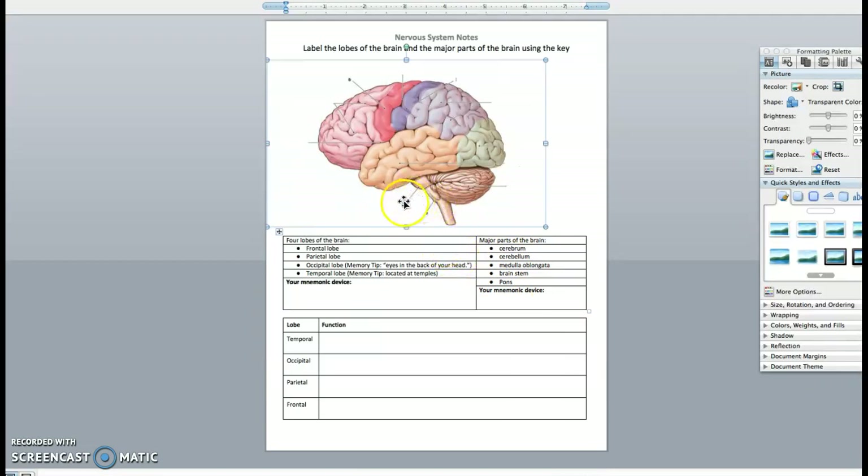Label these parts of the brain. This big wrinkled area is the cerebrum — all of the wrinkled parts. The cerebellum is down here; it's kind of wrinkly and circular. The medulla oblongata is down here, the pons is just above it, and the brainstem is all the way at the bottom — that's the stem of the brain that goes down into your spinal cord. Go ahead and fill those in.